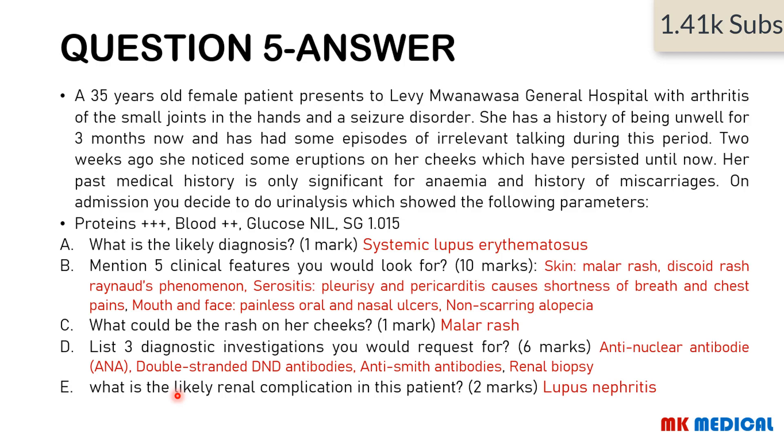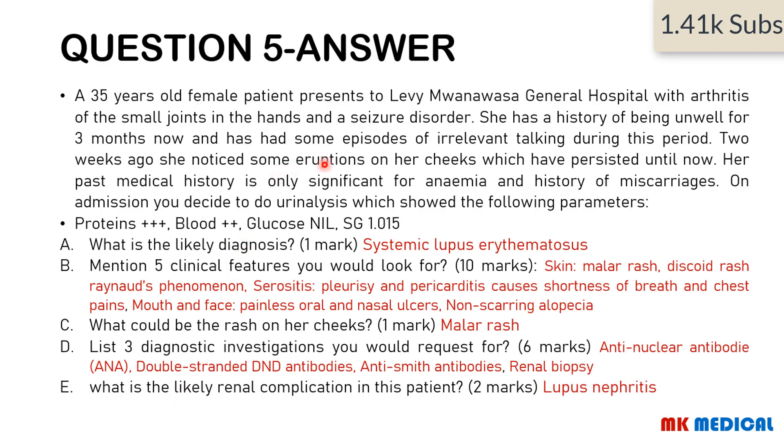Here comes the answer. This woman has arthritis, a seizure disorder indicating possible CNS involvement, eruption on her cheeks, history of miscarriage, history of anemia, and blood and proteins in the urine. If you look for one condition that links all these symptoms, it is obviously systemic lupus erythematosus — it's always lupus.